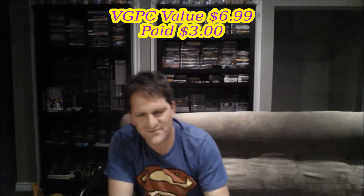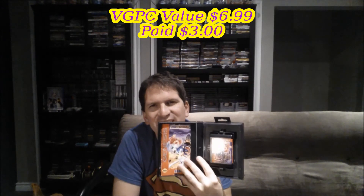I also picked up Sonic Spinball. I got a loose cart version at the Waterloo swap before, and now I have it complete, which is pretty cool. The cartridge is in good shape — maybe not as good as the one from the show, but I'll mix and match and do my best. That one was also three bucks.